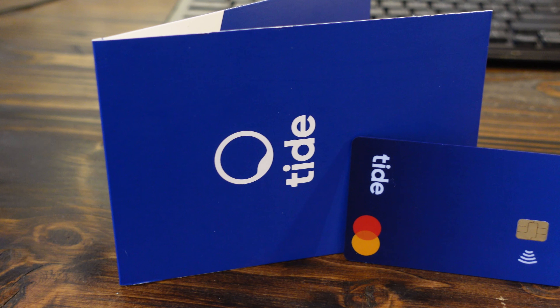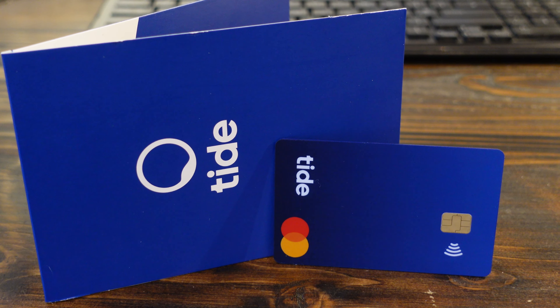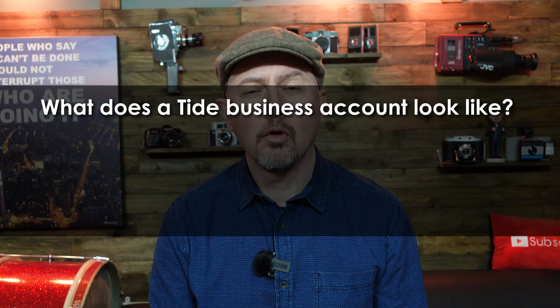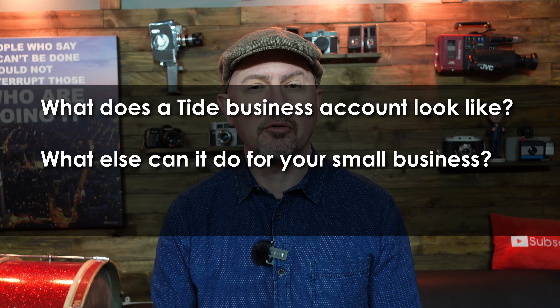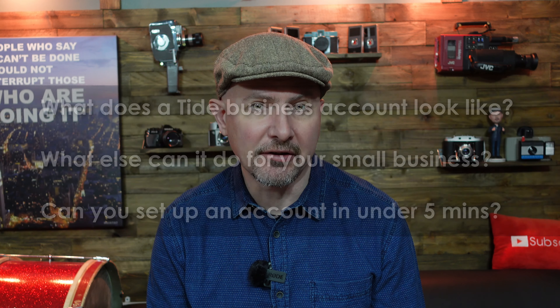Back in 2019 I made a little video about opening a Tide bank account. I think it was one of the first videos on YouTube about Tide and it was my first experience of opening a business bank account that didn't involve weeks of waiting around and endless pointless paperwork. So we're about five years down the line now and I thought it was about time we revisited this subject. What does a Tide bank account look like now? What other benefits can it bring to your business and is it still possible to open one in under five minutes?